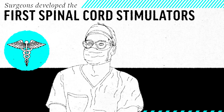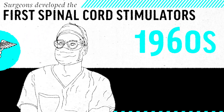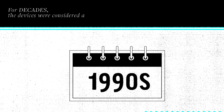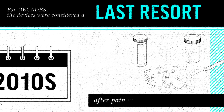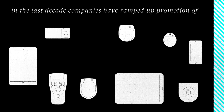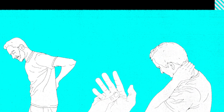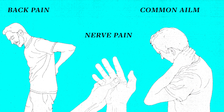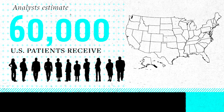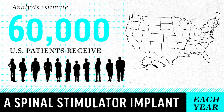Surgeons developed the first spinal cord stimulators in the 1960s to treat severe forms of chronic pain. For decades, the devices were considered a last resort after pain medication and other options. But in the last decade, companies have ramped up promotion of new devices to treat back pain, nerve pain, and other common ailments. Analysts estimate 60,000 U.S. patients now receive a spinal stimulator implant each year.